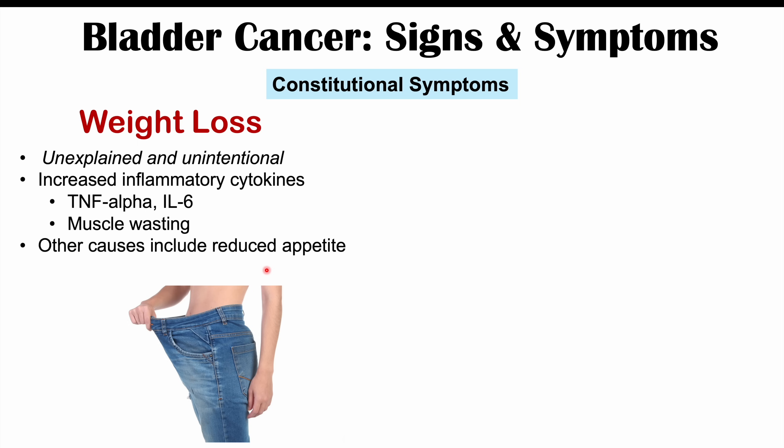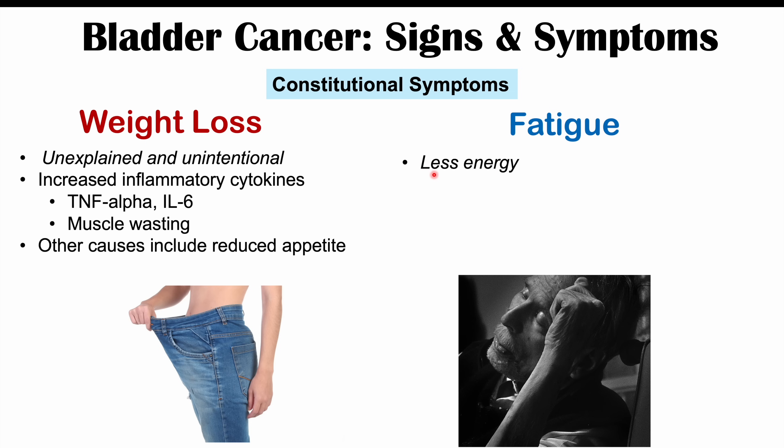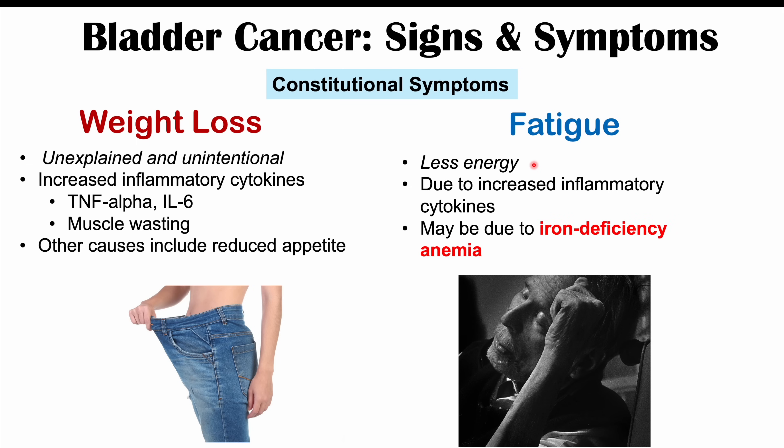Another important constitutional symptom is fatigue — reduced energy — also due to increased inflammatory cytokines including TNF-alpha, interleukin-6, and interleukin-1, which can make the patient feel quite tired. It's also important to note that fatigue may be related to iron deficiency anemia. Because of the gross hematuria and ongoing blood loss from the bladder, if this continues for long periods or the blood loss is severe enough, iron becomes depleted and iron deficiency anemia can develop, which also leads to fatigue and other associated signs and symptoms.